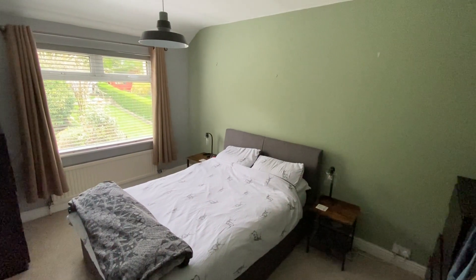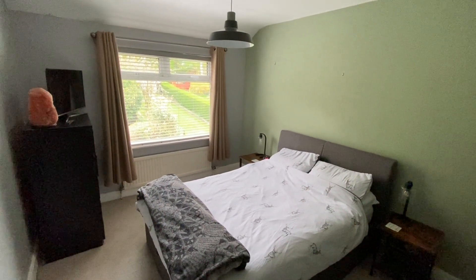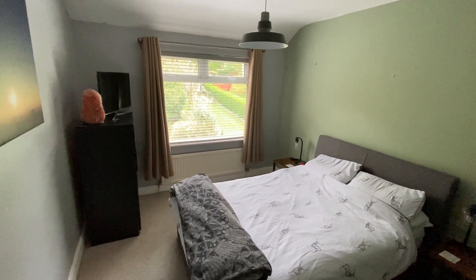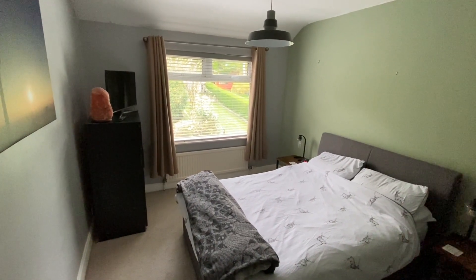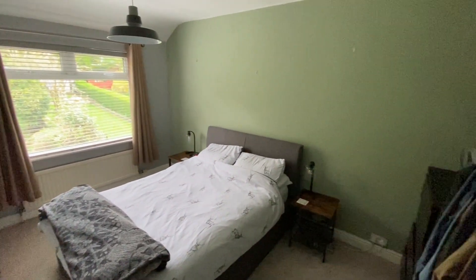Looking around upstairs, we'll first take a look at bedroom number one, which is a really good sized double room, nicely decorated, with a nice big window giving us fantastic views over the back garden. In here we'll find plenty of space for a double bed as well as a variety of items of freestanding bedroom furniture.